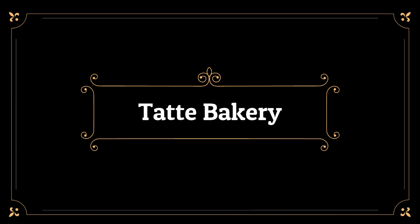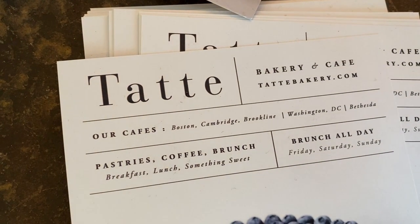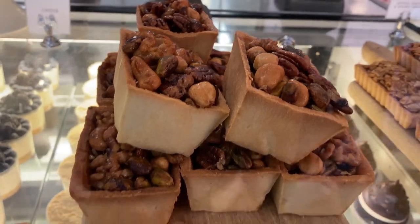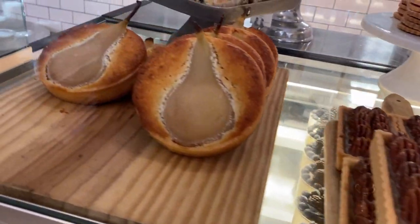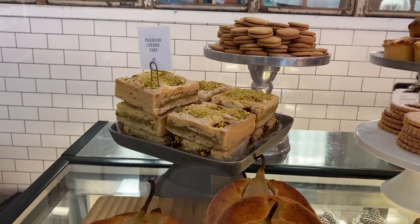First yummy food of the day — breakfast at a bakery. I'm here at the highly recommended Tate Bakery looking for something delicious to eat for breakfast. Look at these pear tarts, they're just beautiful. Everything here is really pretty.